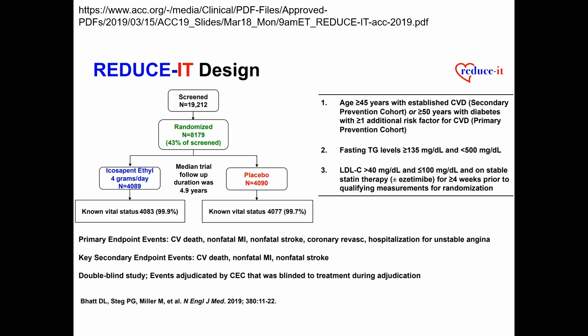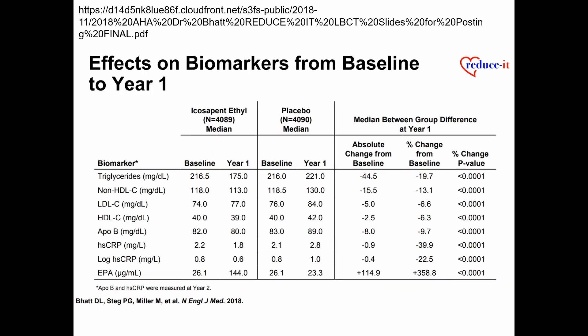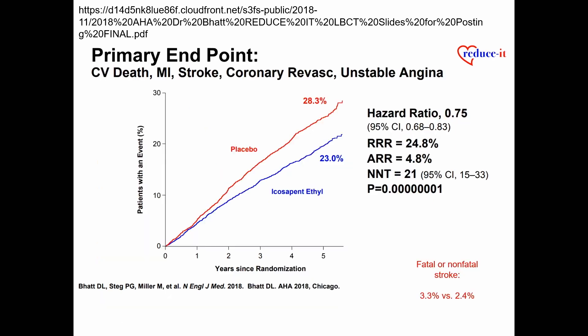REDUCE-IT enrolled over 4,000 individuals per arm examining a composite endpoint including stroke and coronary heart disease. The drug produced nearly a 20% reduction in triglycerides and a 6% reduction in LDL cholesterol. Notably, there was a mild LDL increase with the active drug and an unusual increase in high-sensitivity CRP in the placebo group, further raising concerns about the placebo's inertness. The primary endpoint showed a 25% relative risk reduction with icosapent ethyl, with nearly a 1% absolute risk reduction in stroke.